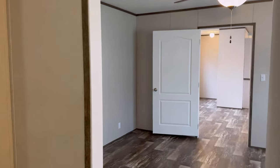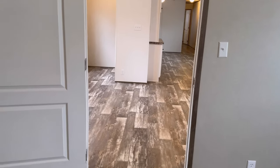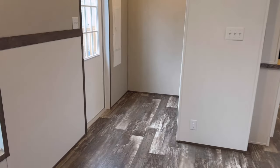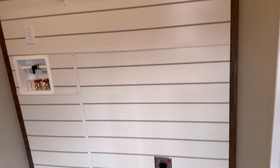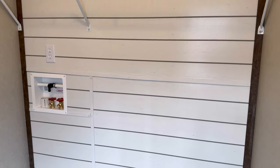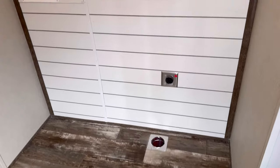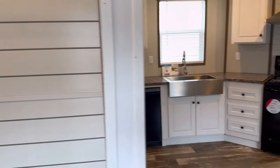That is it for the owner's suite. Right off the kitchen is your back door and where the washer and dryer will go. I love the shiplap walls — this is beautiful.